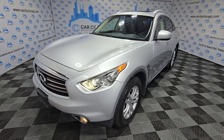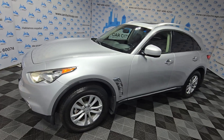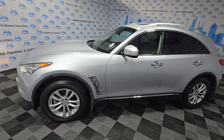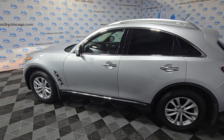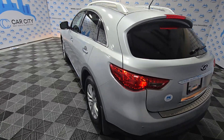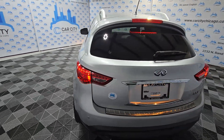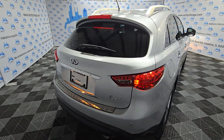Hey folks, welcome to Car City. Look at this beautiful new arrival — a 2013 Infiniti FX37 all-wheel drive. Beautiful, nice all-wheel drive luxury SUV with two previous owners. It's got 99,000 miles, well maintained, well kept.